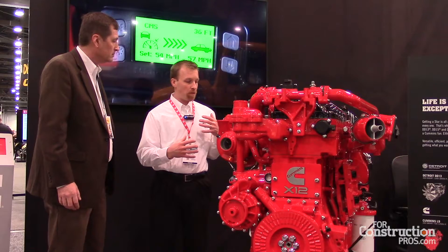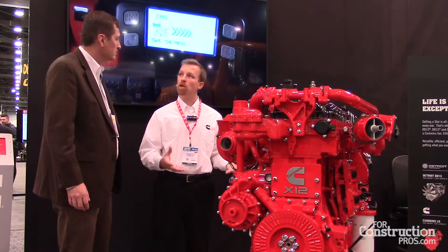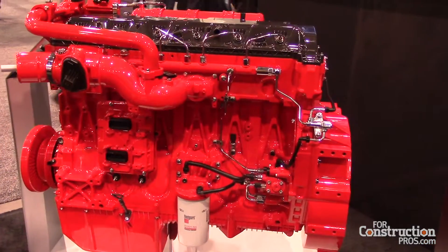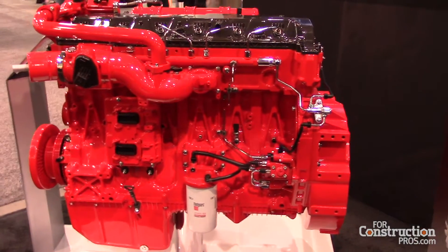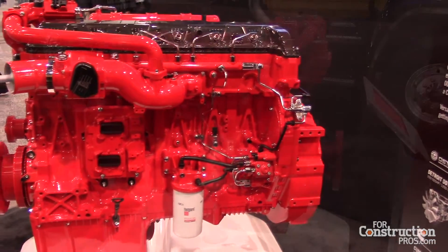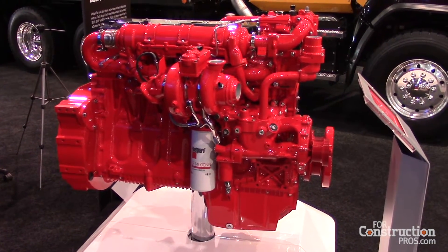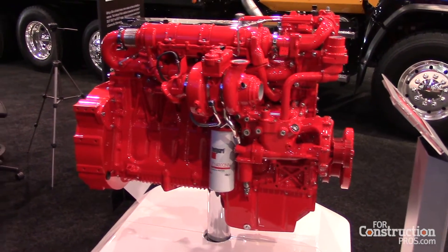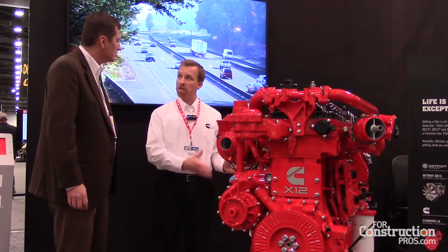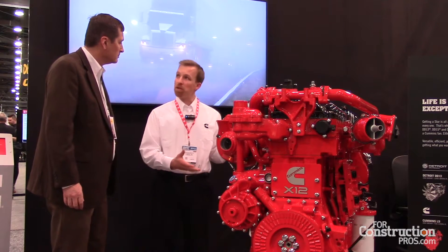We designed this from a clean sheet, essentially, in the 2014 timeframe and launched it in the global markets. It's proven in places like Australia, Europe, and China where we've got lots of base experience. Then in 2015, when I started working on the X-12, we adapted it to the North American heavy duty truck market. We saw a lot of opportunity for Cummins to deliver real value to our customers in the 11 to 13 liter space, and this is a great complement to our 15 liter.